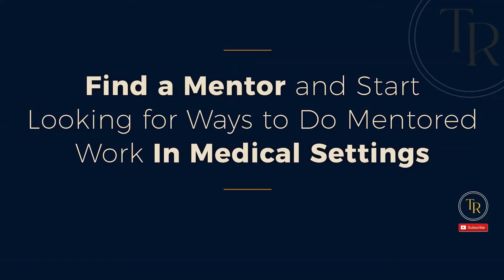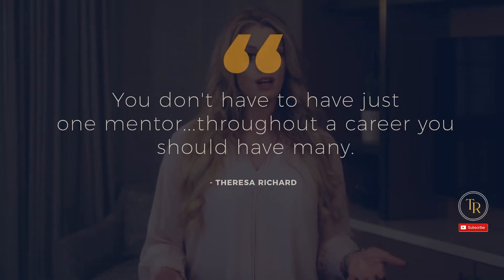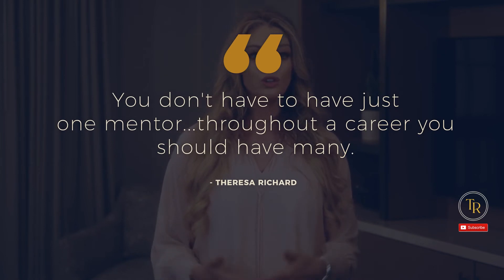For my second point: find a mentor and start looking for ways to do mentored work in medical settings. I cannot stress enough that finding a mentor to help guide you is the best thing you can do for yourself in your career. Finding someone locally in a facility that you either work in or can shadow is most ideal, but don't be afraid to get creative. If you can't find a local mentor, having a virtual mentor can be the next best thing. You also don't have to have just one mentor — throughout your career, you should have many.